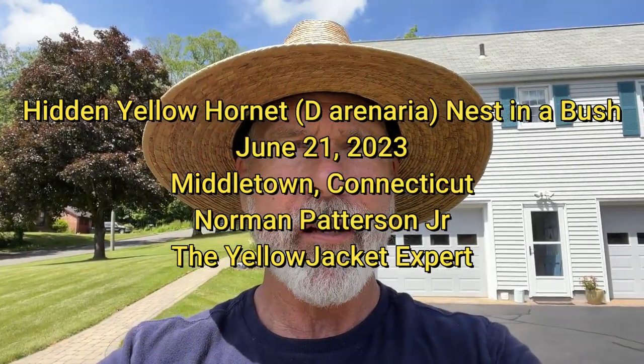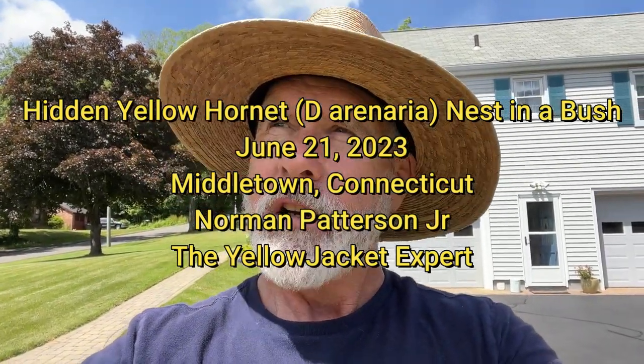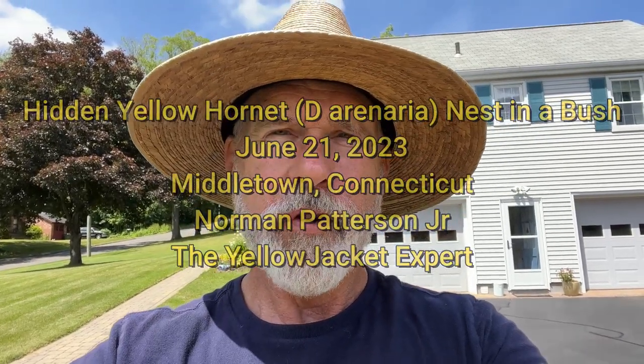Hi, this is Norman Patterson, the Yellow Jacket Expert, on the longest day of the year, June 21st, 2023.